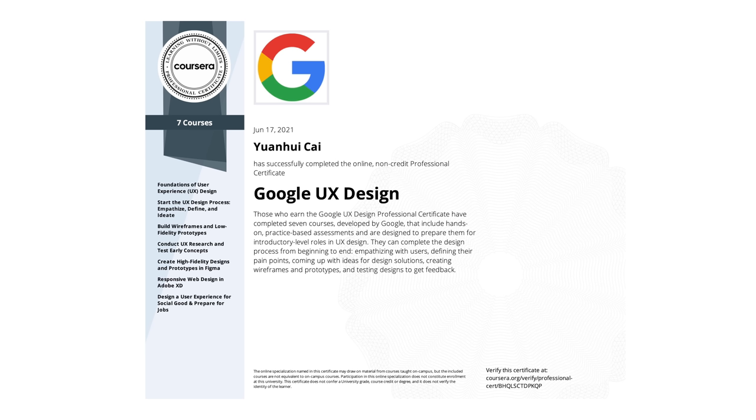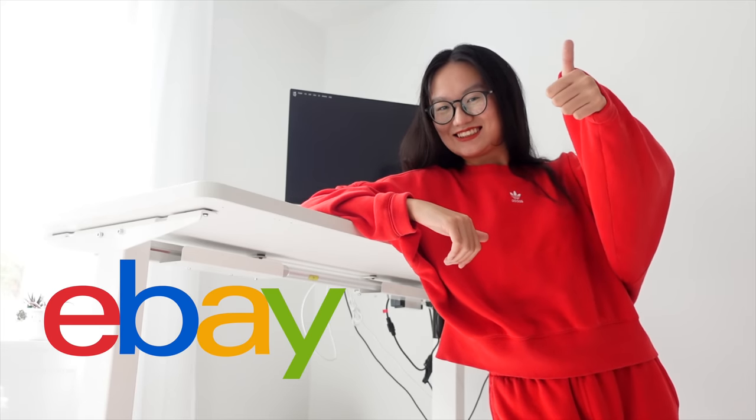Hey friends, it has been one year since I finished the Google UX Design Certificate courses. I'm currently working as a UI/UX designer at eBay. I love my job, I love my life, but looking back I still think there are many things I could do differently. So if you are taking the Google UX course, I want to share some tips so that you can get a job faster.